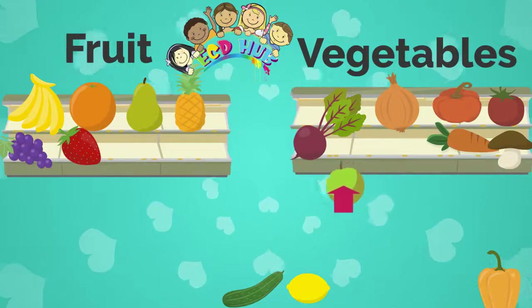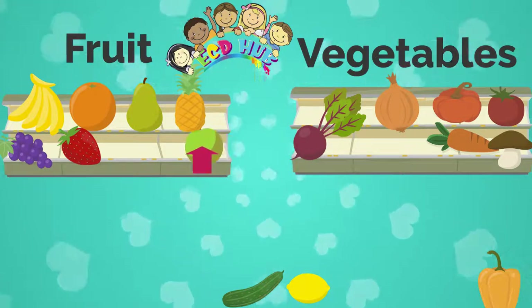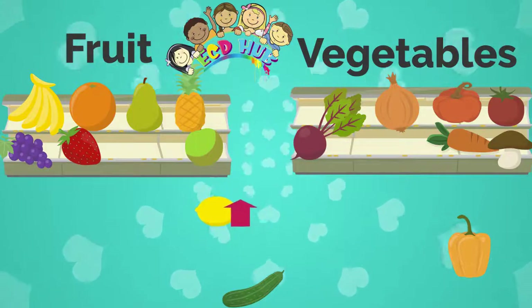This is a green apple. As you know, green apple is a fruit. Lemon is also fruit.